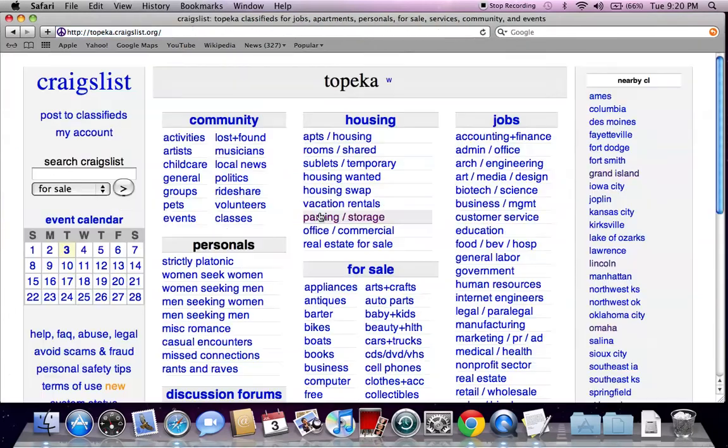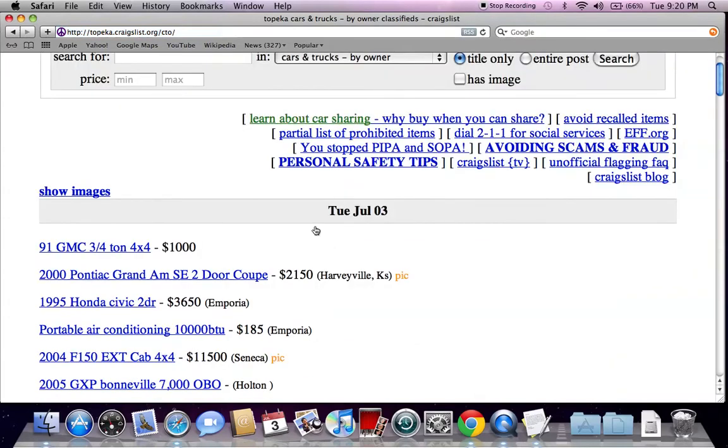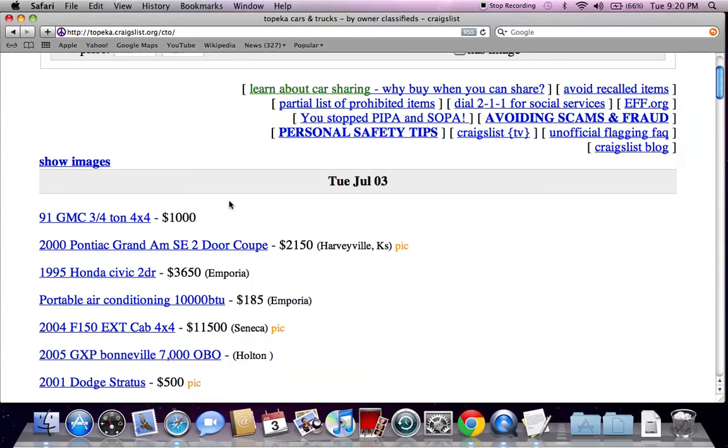Most of the time, when looking for the best prices on used cars and trucks, you should go to the 'For Sale' section, then go to 'Cars and Trucks,' and always go to the 'By Owner' only section. You're going to quickly see why. Here's an old DMC truck for a thousand dollars.